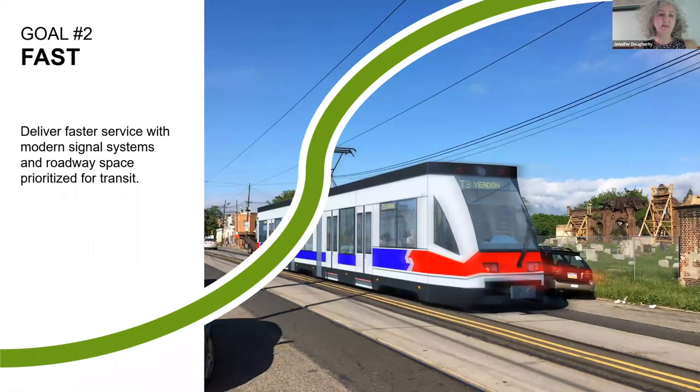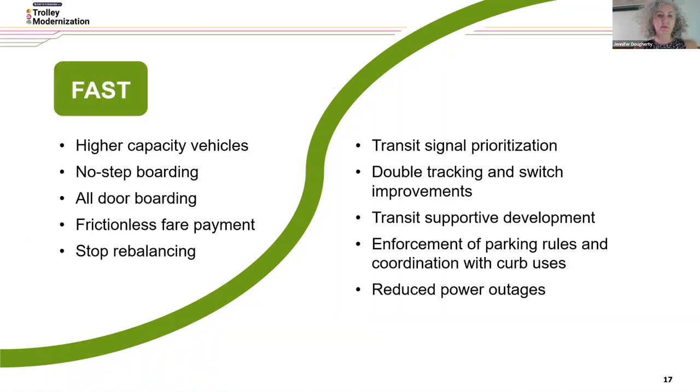Our second goal is fast — deliver faster service with modern signal systems and roadway space prioritized for transit. Fast means higher capacity vehicles, no-step boarding, all-door boarding, frictionless fare payment, and stop rebalancing.